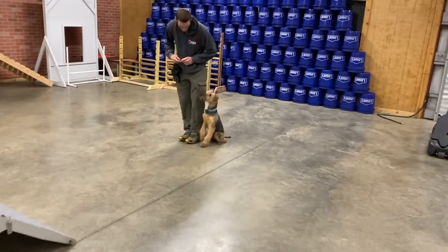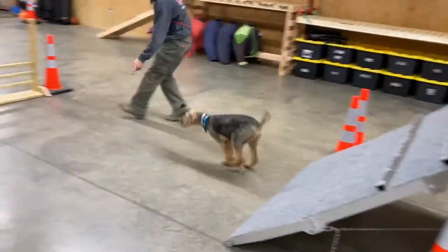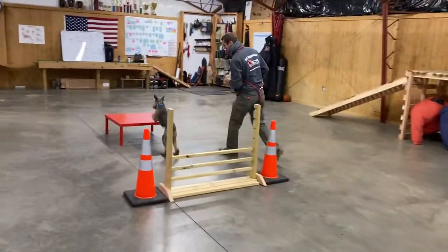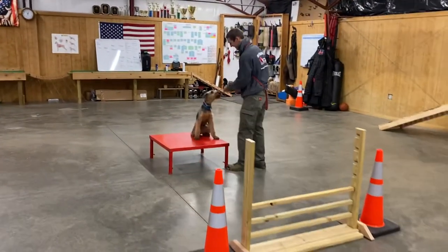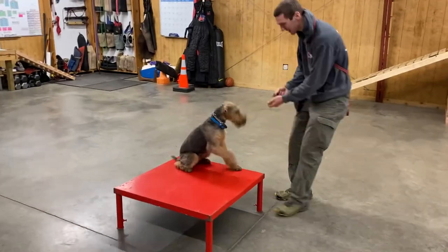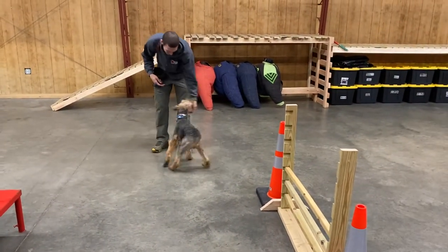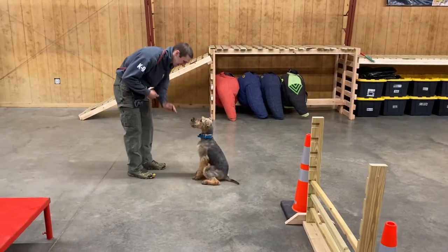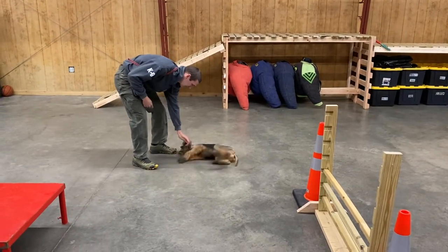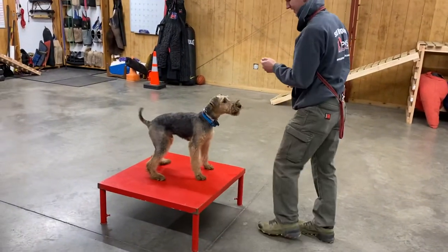Bo is an Airedale Terrier, guys. Very spunky, very vivacious kind of a dog, very friendly, absolutely loves to do his tricks. He is a dog with a tremendous amount of tricks, as you've probably seen from some of the other videos. He's doing pretty good in his puppy raiser homes, traveled around a couple different homes, and been with several different puppy raisers just to make sure he's got a pretty broad education on different functions inside of different homes.